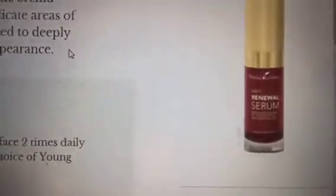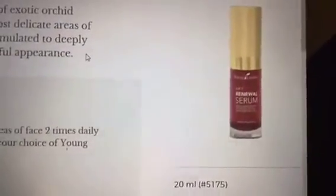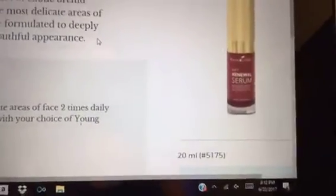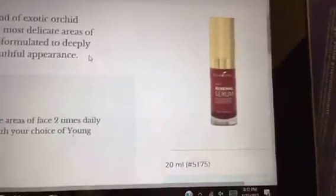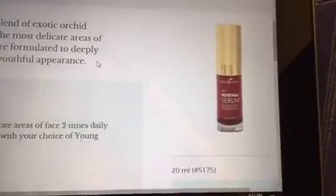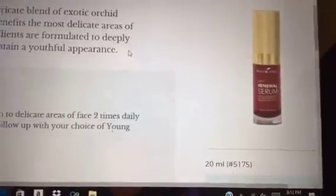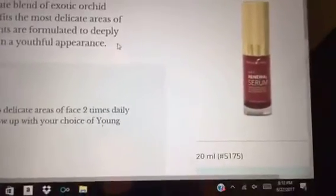What they also recommend is the ART Renewal Serum — mine is on its way to my house as we speak. I tried it at convention and this renewal serum is like a dream. It's an intricate blend of exotic orchid extract and essential oils, amazing for delicate areas of your face like around your eyes. You apply this serum to your face and neck, and after that apply the ART Light Moisturizer.